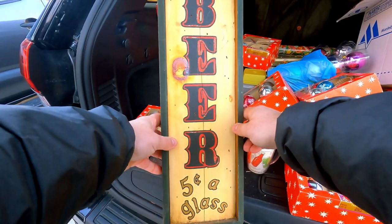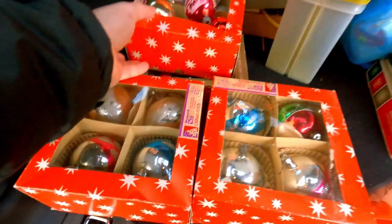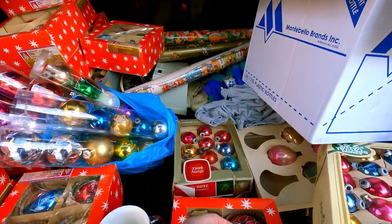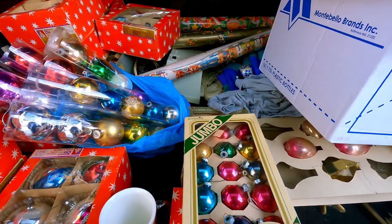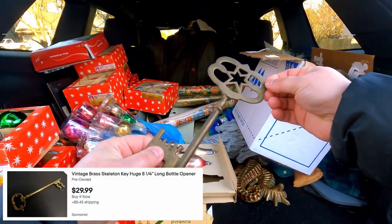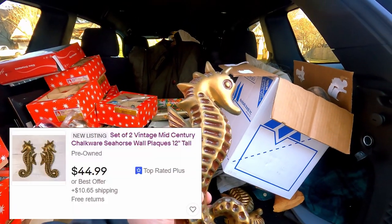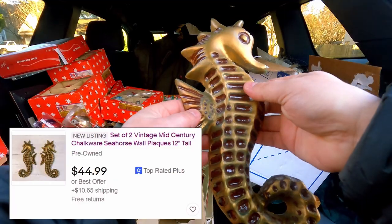Vintage beer sign — five cents a glass, wood. Someone would definitely want that. Vintage Tupperware — people love vintage Tupperware, and there's more Tupperware here. So much vintage Christmas, shiny and bright. A large brass key — someone will buy that, brass always sells pretty easy. We have some seahorse chalkware, wall-hanging, mid-century. Should be pretty easy to sell.